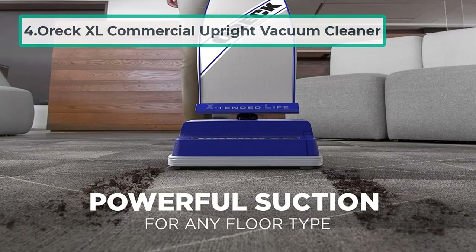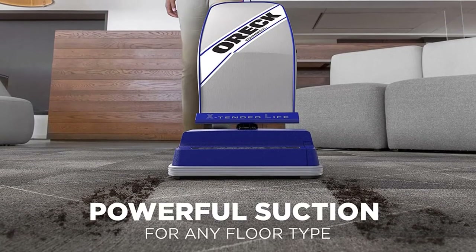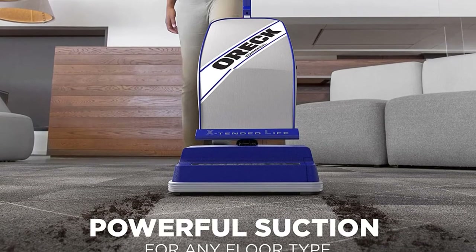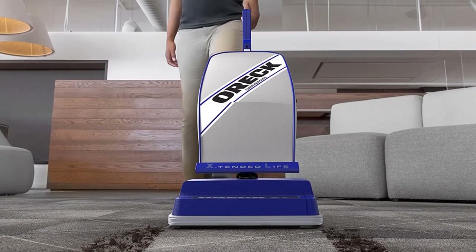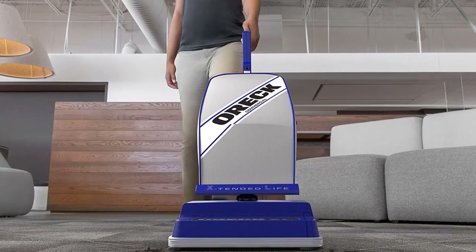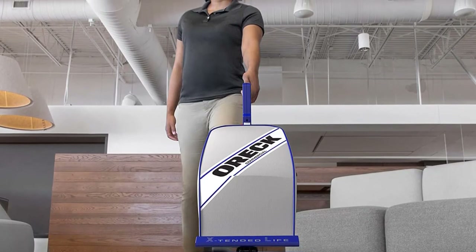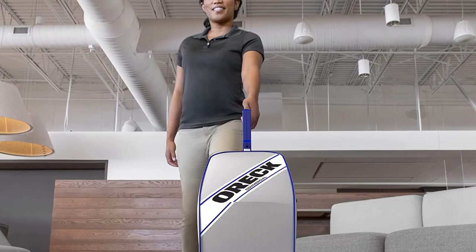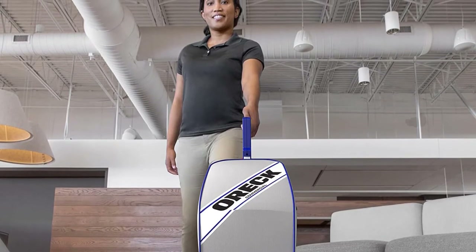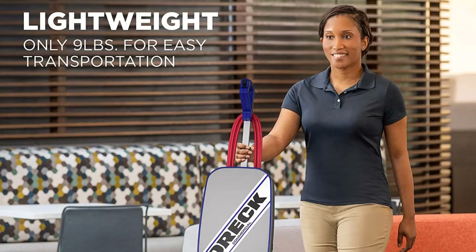At number four: the Oreck Excel commercial upright vacuum cleaner. The Oreck Excel 2100 RHS is a commercial upright vacuum cleaner that is easy to assemble and comes with a 35-foot power cord that can be wound around its handle for convenience. Its handle is ergonomic with an on/off switch placed for easy thumb reach. It offers powerful suction for use on any floor type, and with automatic height adjustment it adapts to different surfaces quickly. However, some previous users have complained about its build quality.